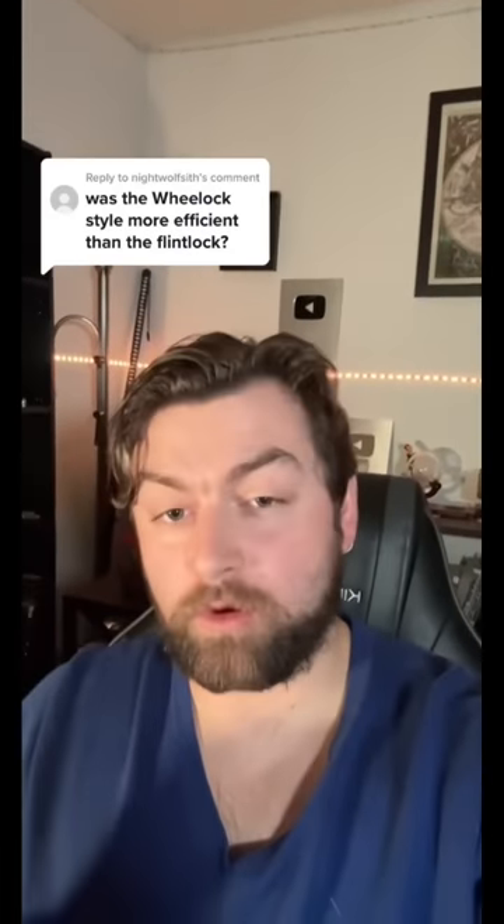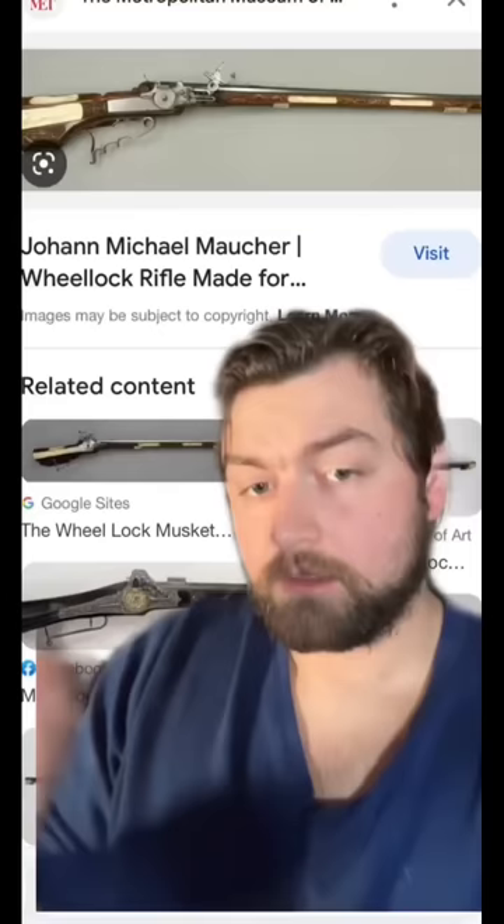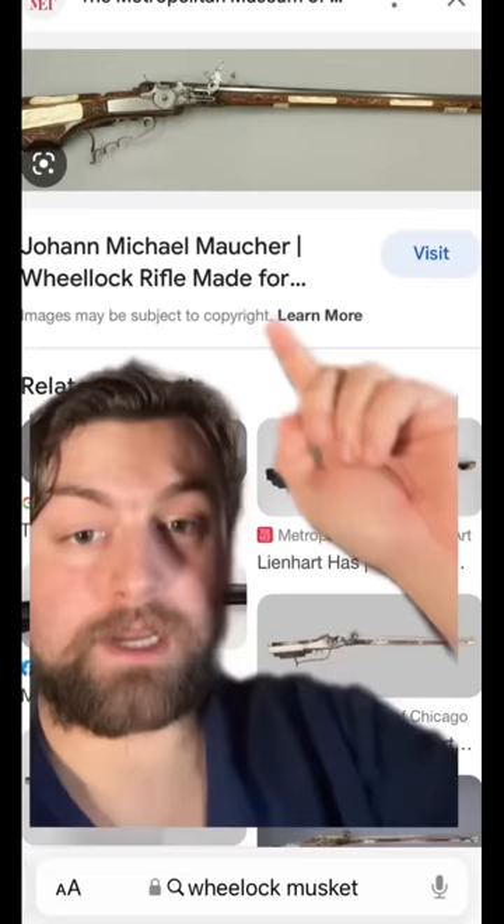Were wheel lock guns more efficient than flintlock guns? The answer is no, but they were technically speaking better. For anyone who may be confused, there have been a variety of different firing mechanisms available for different types of guns throughout history, and the wheel lock system of the 1600s was one of the more famous ones.